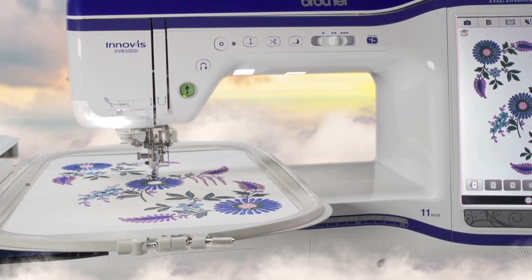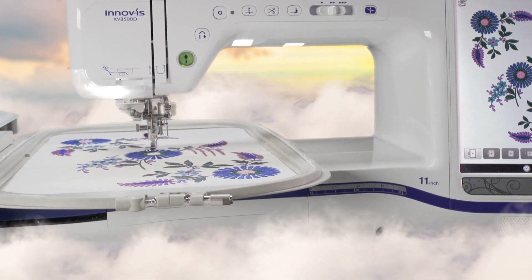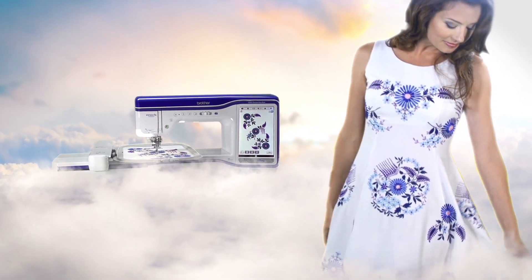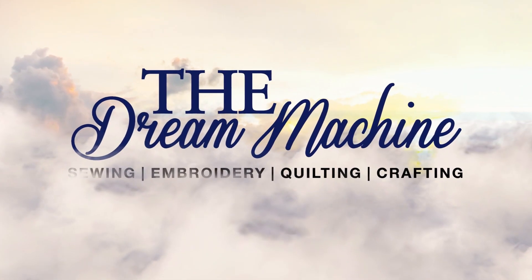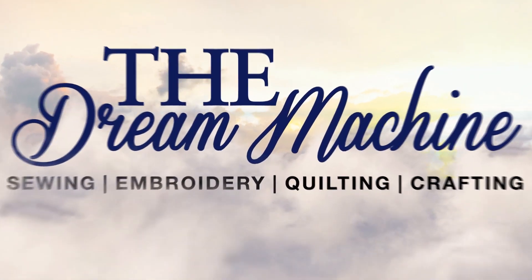The Dream Machine allows you to create projects you've only dreamed of, in the machine you've always wanted. All with the familiar ease you've come to know and love from Brother. The Dream Machine — where dreams come together and come true.